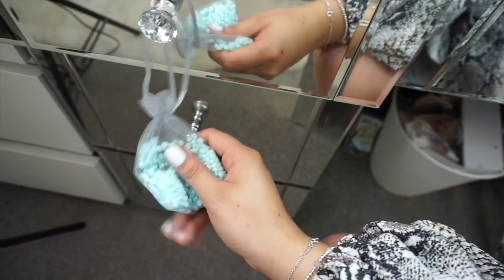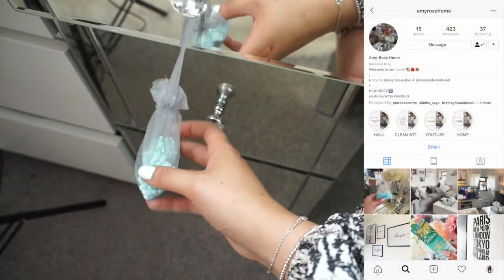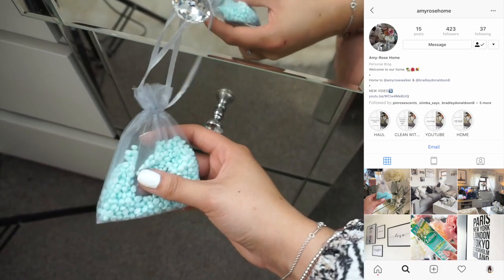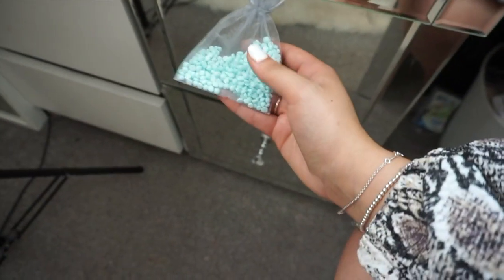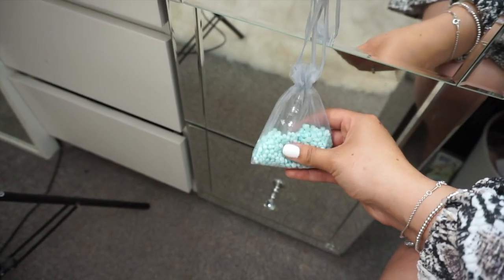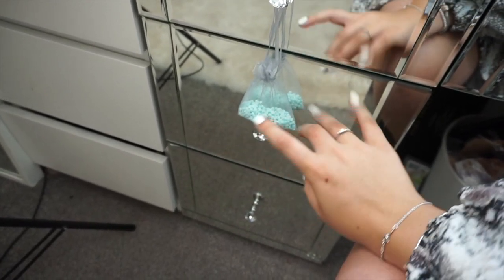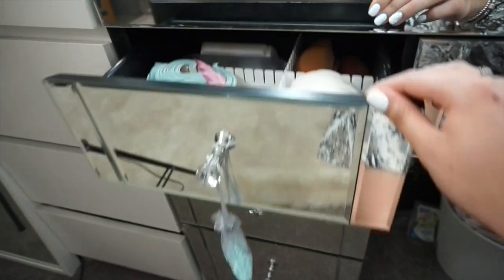I've got my little unstoppables in a bag — this is such a good hack. I actually have a home account over on Instagram, I'll leave it in the description box, I think it's just Amy Rose Home. These are unstoppables, they're meant to go in your washing machine, but I put them in these little bags and just leave them like this and it makes everything smell so good. You can also put them in your drawers — it's just a little hack.